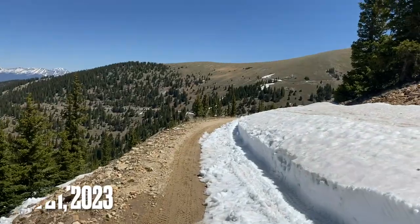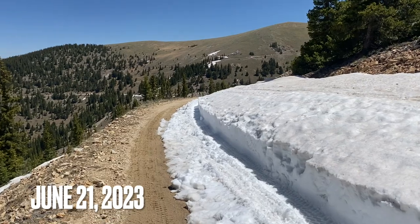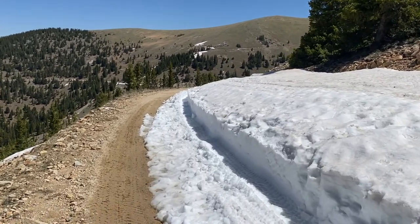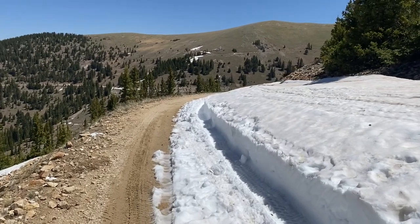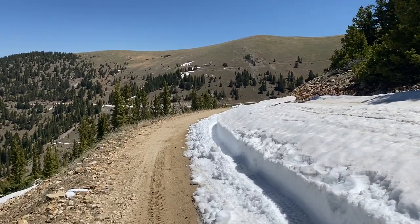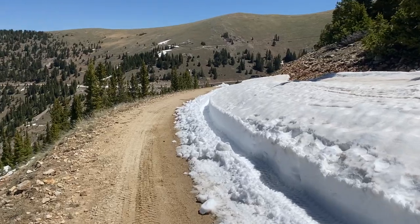For this trails report we are on Cumberland Pass between Tin Cup and Pitkin. Our good friend Corey over at the Silver Plume in Pitkin told us that him and some friends were shoveling out Cumberland. Yesterday they made it to the top on the Pitkin side, and they said they were going to do the other side, so we decided to come over, see if we could give them a hand and get some jeeps through.